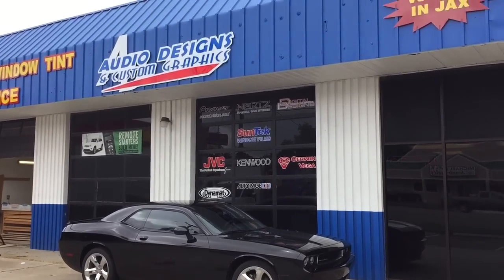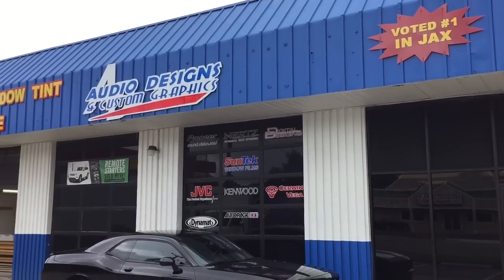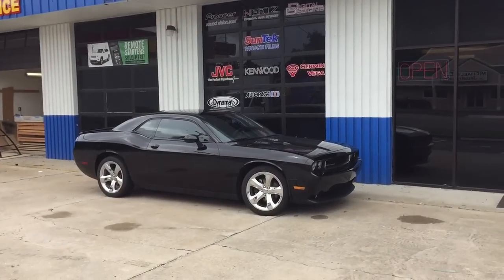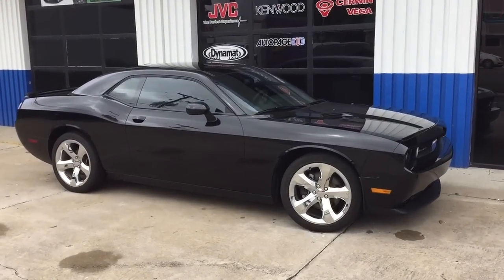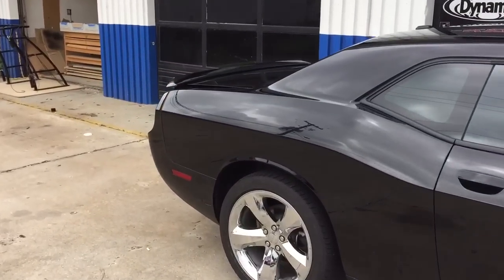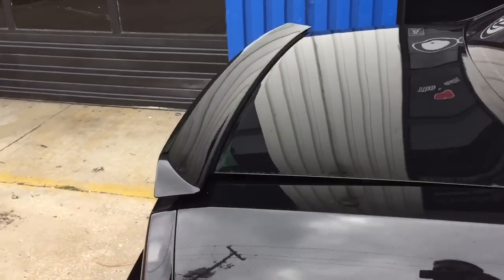Hey, this is Darren with Audio Designs and Custom Graphics in Jacksonville, Florida. Working on a 2014 Dodge Challenger. Kept everything factory, basically just added a single sub in it. Ran a Digital Design 3510 in a Fordlt box off a Tesla 1500.